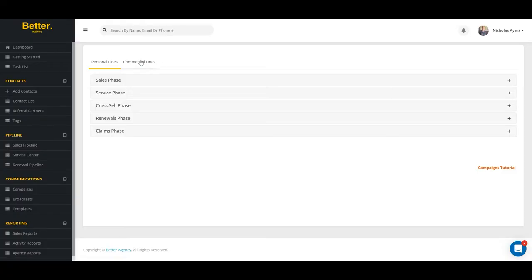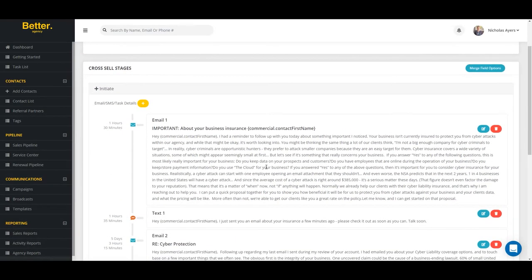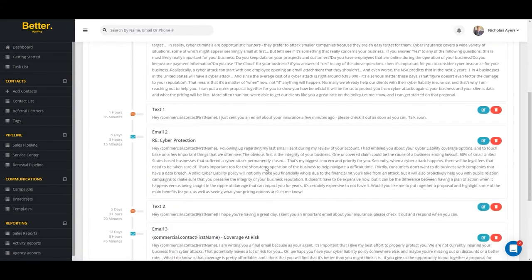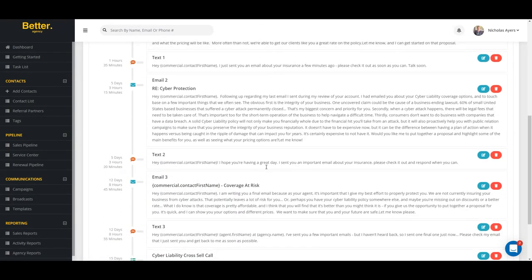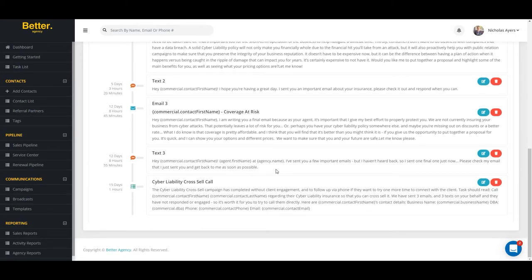Better Agency provides done-for-you commercial cross-selling campaigns that you can use to round out more business with your commercial accounts. As is the case with personal lines, Better Agency users can take advantage of the built-in cross-selling campaigns included with every Better Agency membership. Simply select which line of commercial business you'd like to cross-sell and Better Agency will begin emailing and texting your existing commercial business, looking for additional sales opportunities just for you.